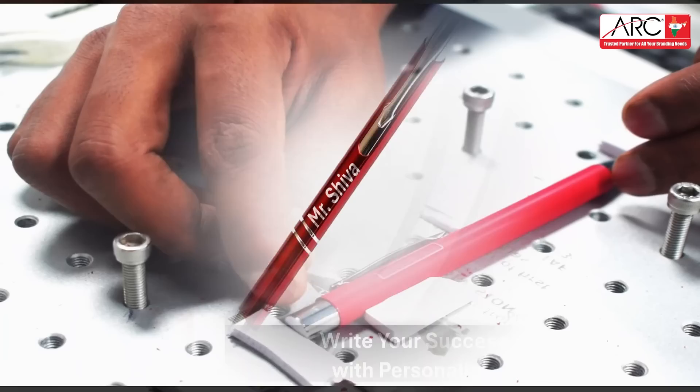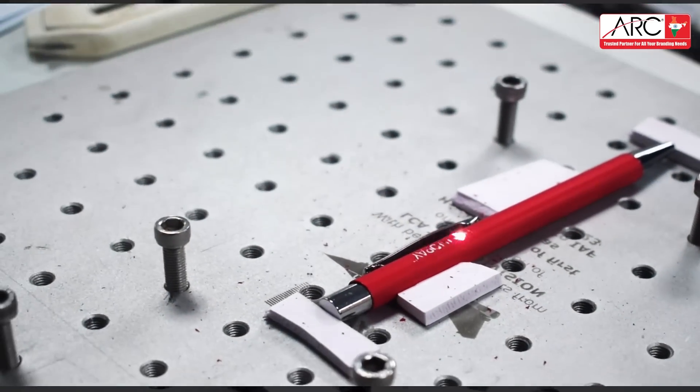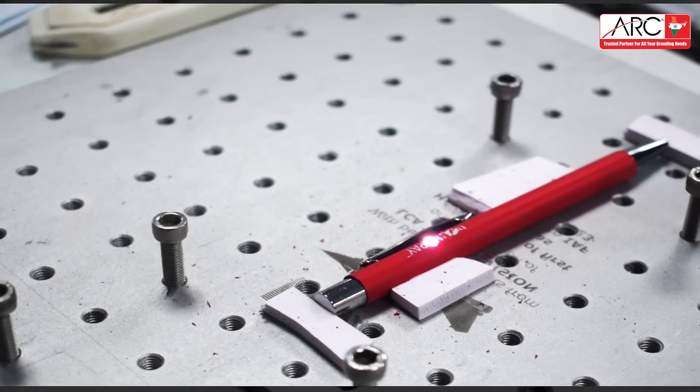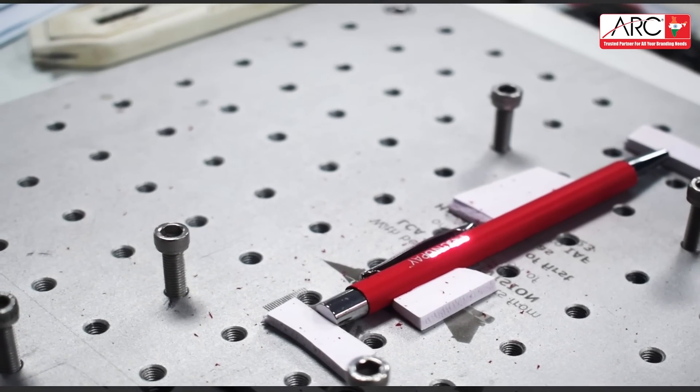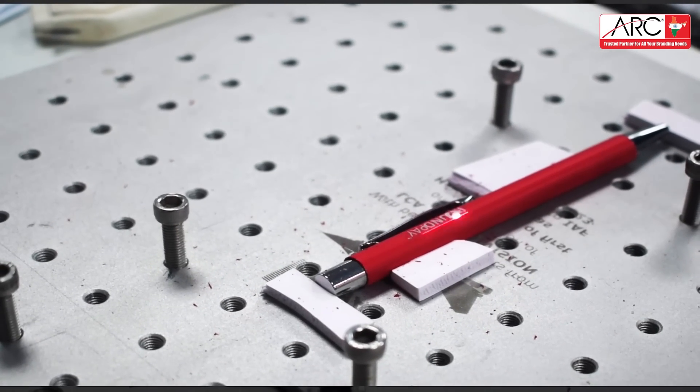Choose from a wide range of designs, or create your own — the possibilities are limitless. The detail and quality of the engraving on my pen is a perfect blend of functionality and elegance. ARC's customized pen is both stylish and professional.